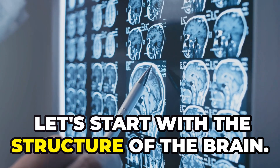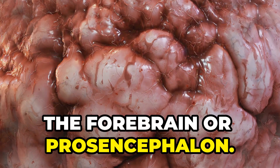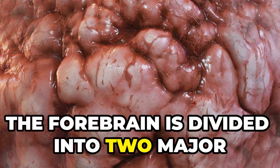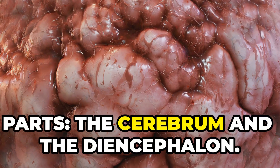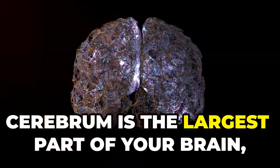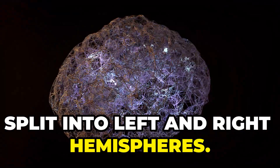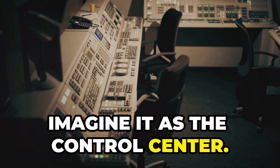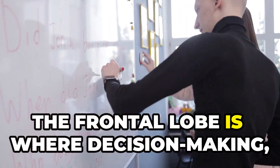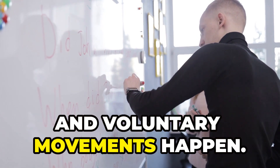Let's start with the structure of the brain. First up, the forebrain or prosencephalon. The forebrain is divided into two major parts: the cerebrum and the diencephalon. The cerebrum is the largest part of your brain, split into left and right hemispheres. Imagine it as the control centre. The frontal lobe is where decision-making, problem-solving and voluntary movements happen.